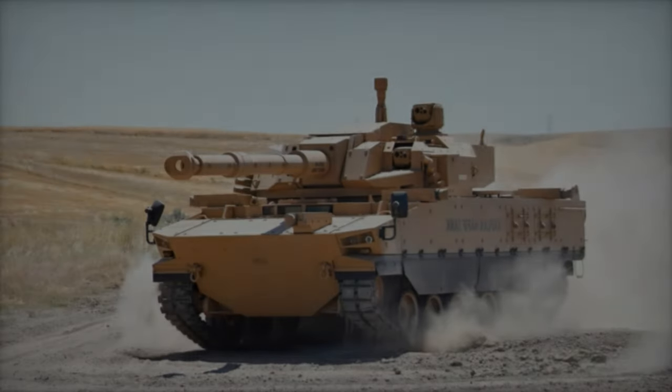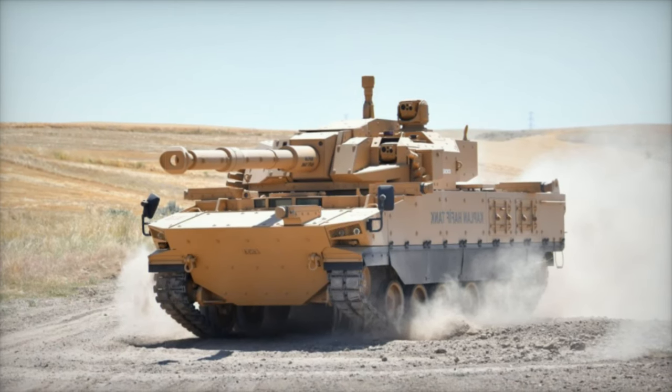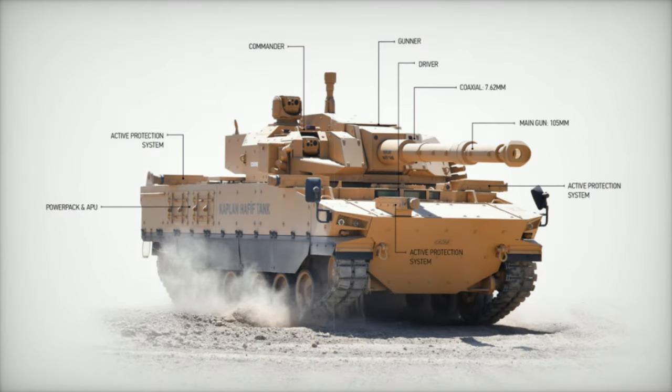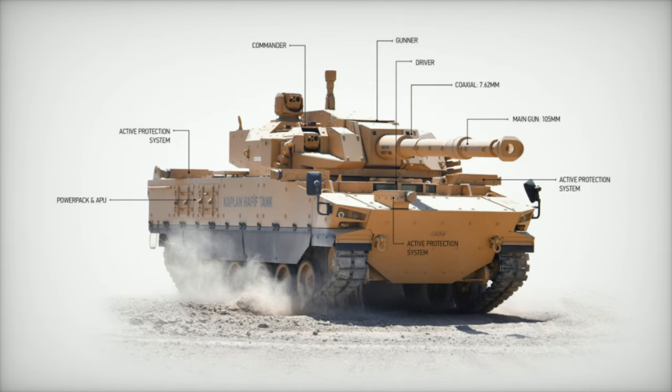The Kaplan MT embodies FNSS's vision for modern armored vehicle design. Its modular structure, combined with advanced electronic components and a battlefield management system, significantly enhances tactical awareness and survivability on the battlefield.